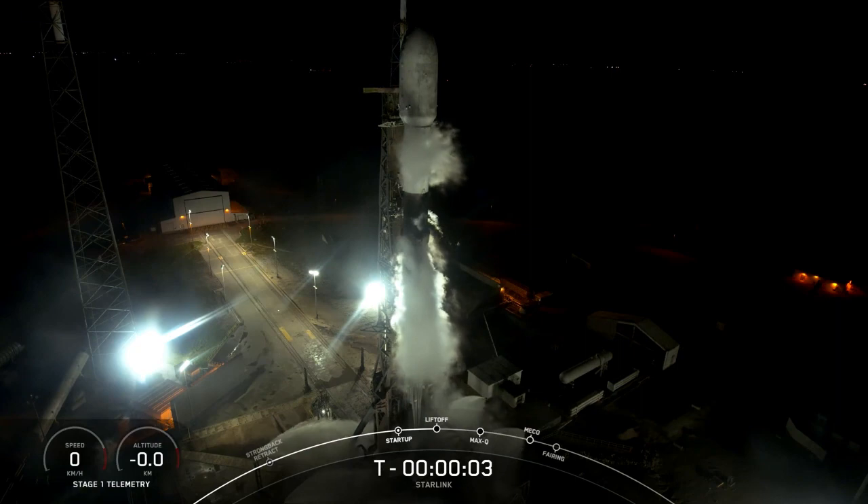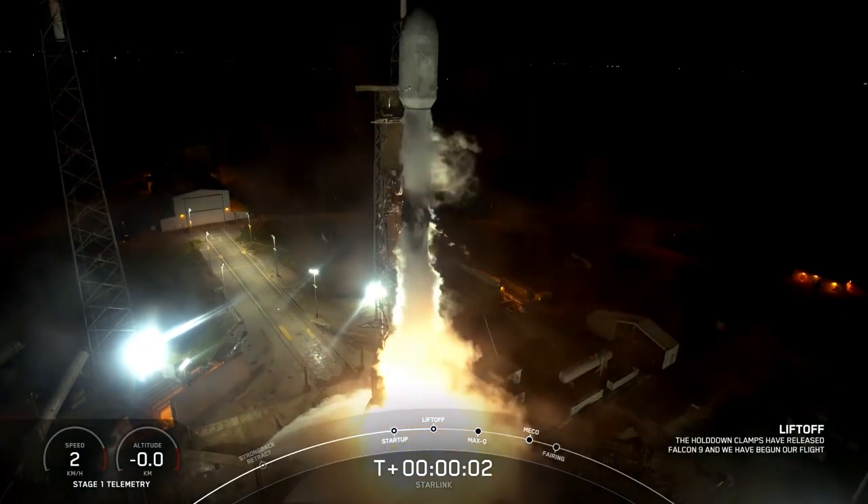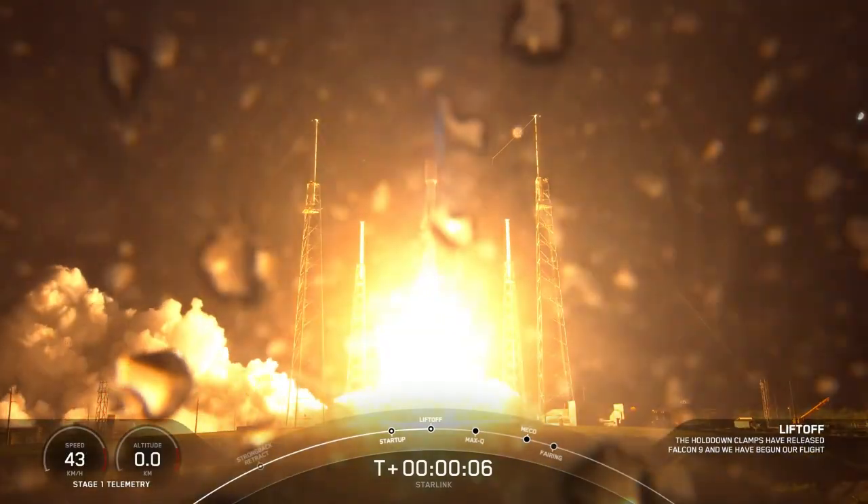Five, four, three, two, one, engine full power, and liftoff of Starlink. Go Falcon, go Starlink.